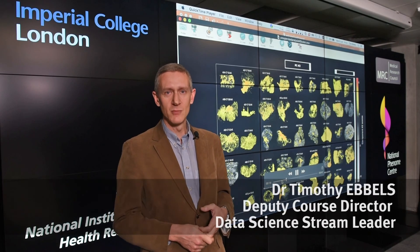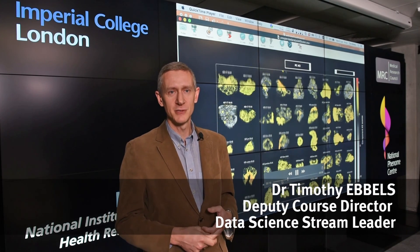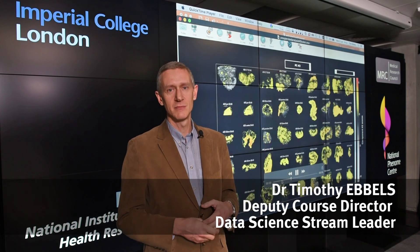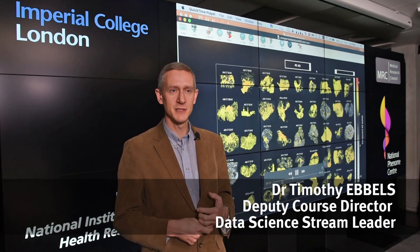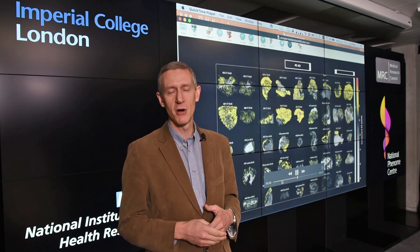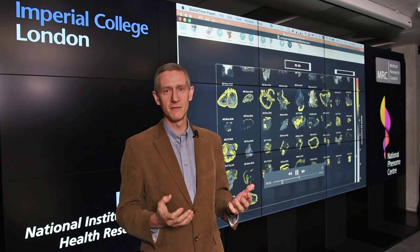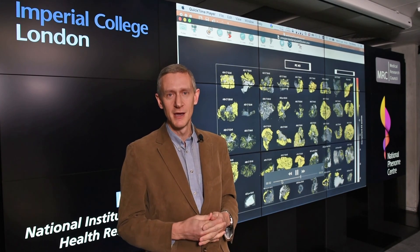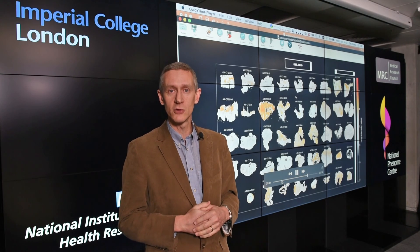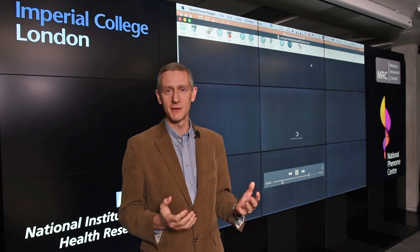The Data Science Stream on the MRes in Biomedical Research is a course designed for engineers, people with a mathematical and physical sciences background, and it's to give training in data science applied to biomedical problems. The world is changing and computational and statistical techniques are being applied to solve biomedical problems, such as finding the causes of cancer or other diseases.